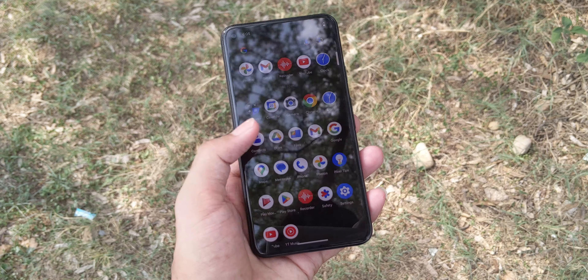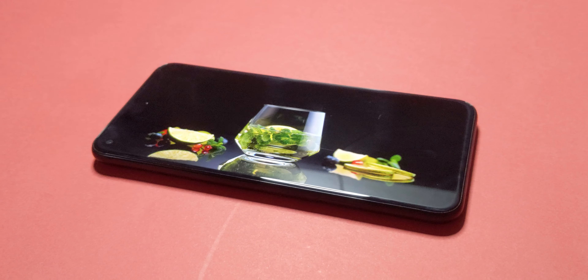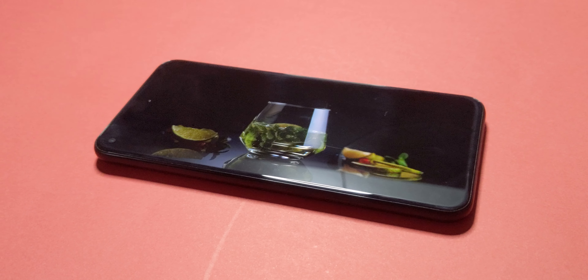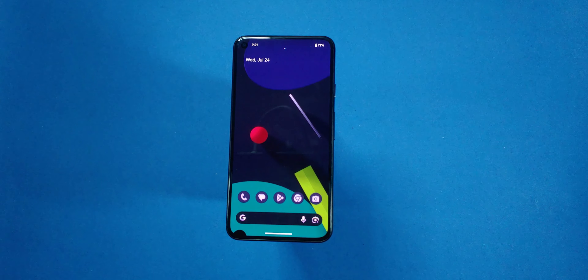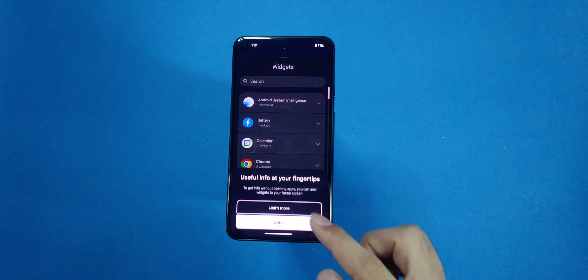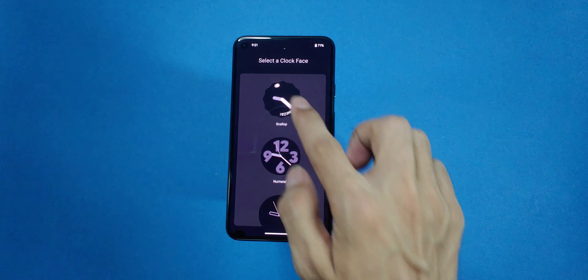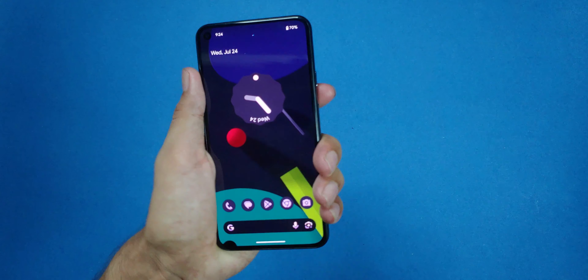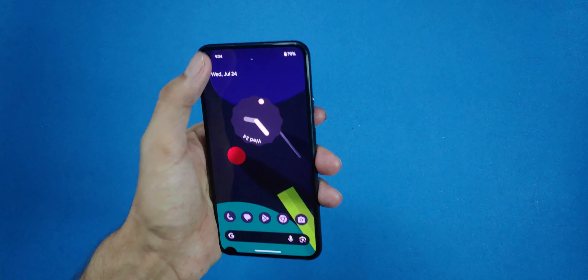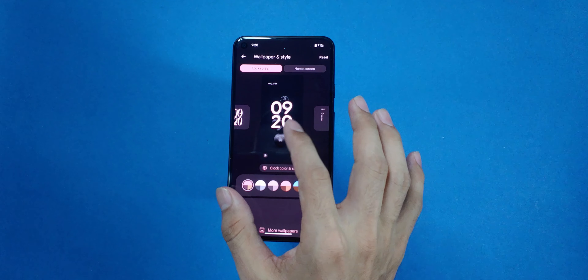The Pixel 5 featured a 6-inch OLED display with a 90Hz refresh rate, which was pretty sweet back in 2020. Even now, the display is crisp, vibrant and smooth. Colors are punchy without being oversaturated thanks to the OLED technology, and the 90Hz refresh rate keeps animations and scrolling feeling fluid. It's a Full HD+ resolution, which might not sound impressive in today's era of 4K screens, but it's more than enough for this size, delivering sharp and detailed visuals. Watching videos, playing games, or just browsing the web feels great on this display. The adaptive refresh rate helps balance performance and battery life, and the always-on display gives you quick access to notifications and information at a glance.